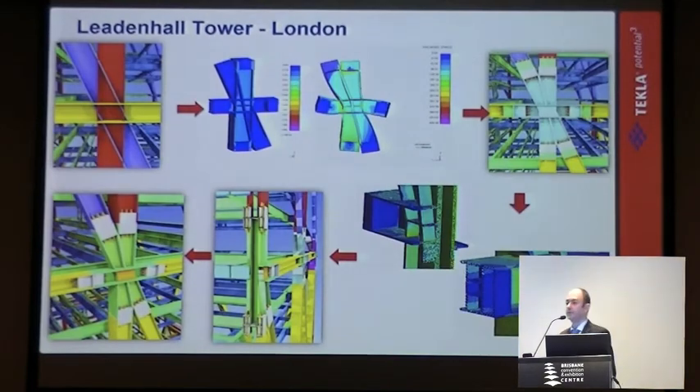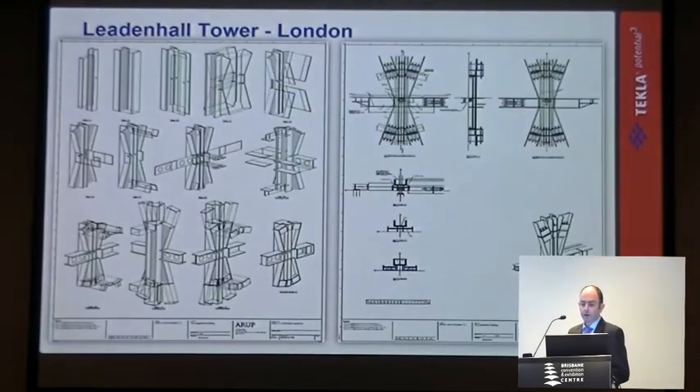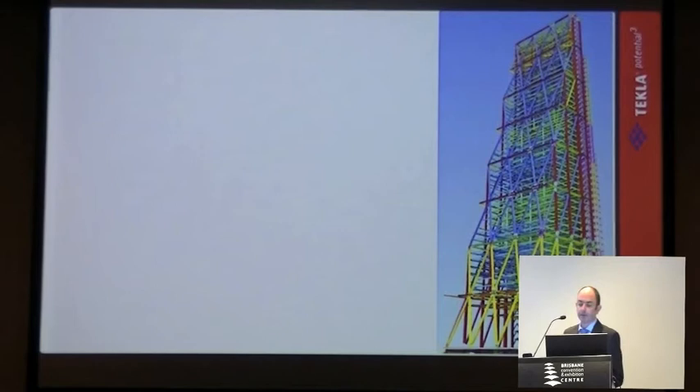They were involved very early on the project to say, this is how the design works, this is how we're going to fabricate it. So not doing detailing at this particular stage, but actually using the model to engineer those details — that's the best way of explaining it. Producing the drawings to show how these mega nodes will actually come together, and how they would actually build them.